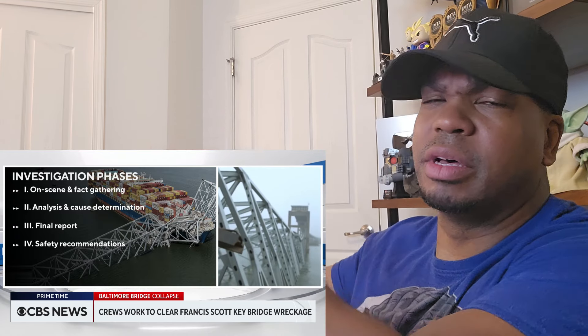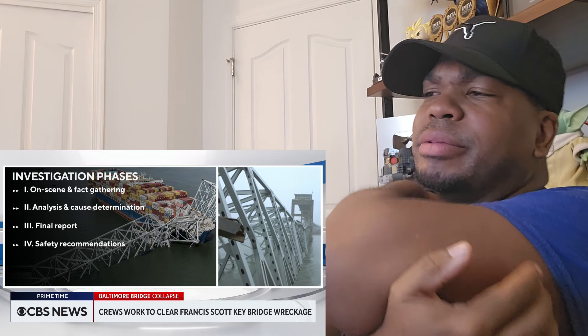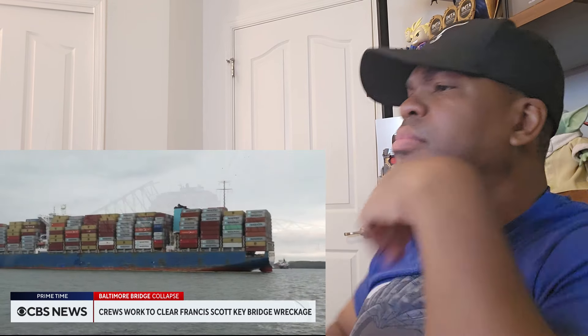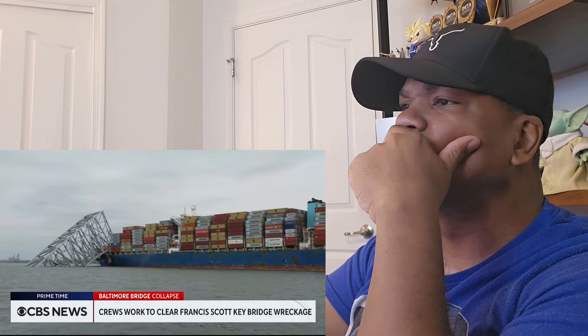Finally, the NTSB will issue safety recommendations, though those could come earlier in this case. Christine Cleve has the latest. From the water, the scope of the accident is enormous. The cargo ship Dolly is almost as long as the Chrysler Building in New York City is tall.